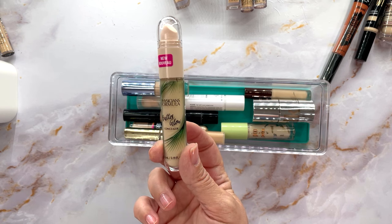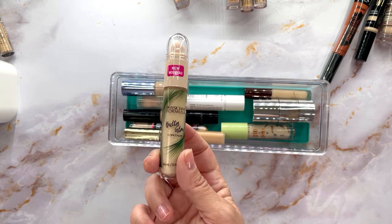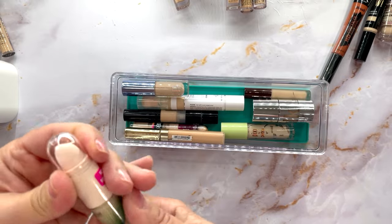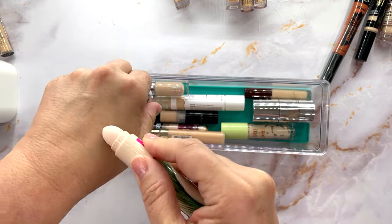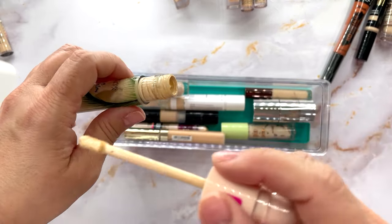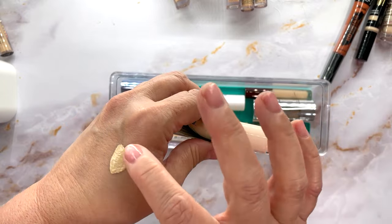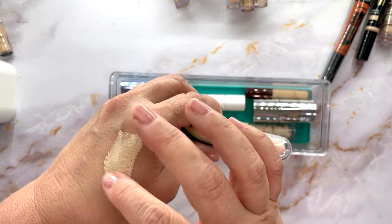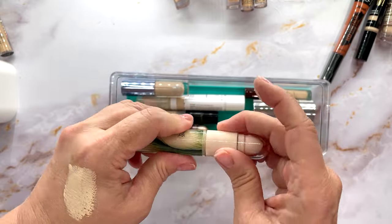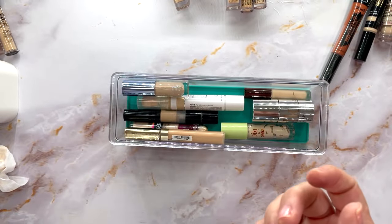I recently did a video on Physicians Formula products and this was the Butter Glow Concealer. I wasn't a fan — this little applicator doohickey is dumb in my opinion. Look how light and watery it is. It is hydrating but I'm just not a fan, so I'm going to declutter that one.